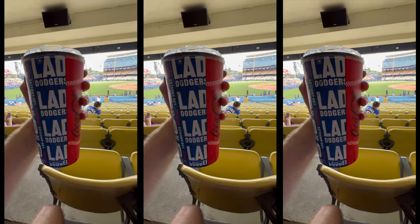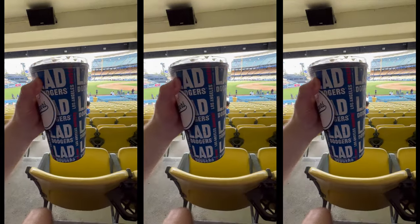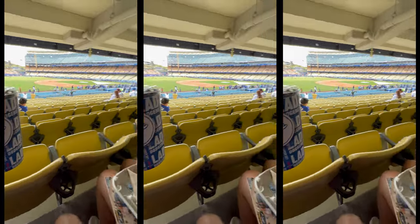We love to do this every time we go somewhere new — make sure to get that souvenir cup, something to take home at the end of the day.